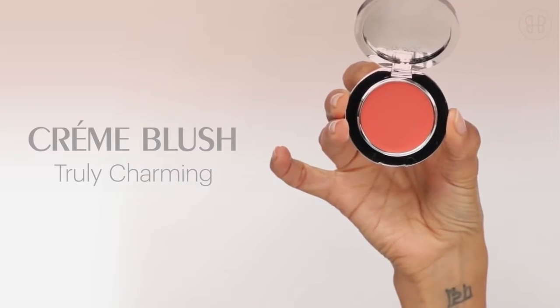Next up is Truly Charming Cream Blush. I always apply on the apples of my cheeks to give you that nice, natural glow.